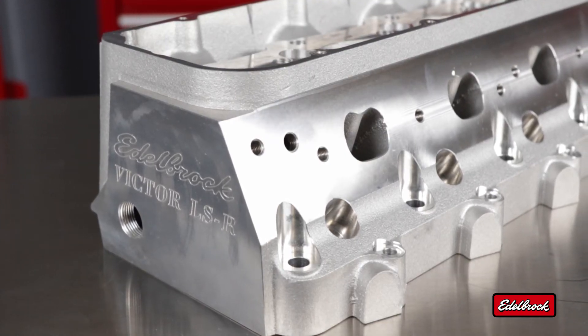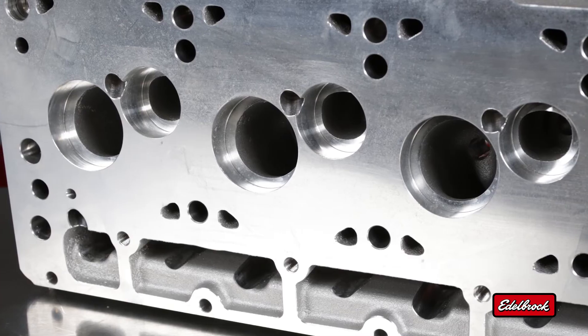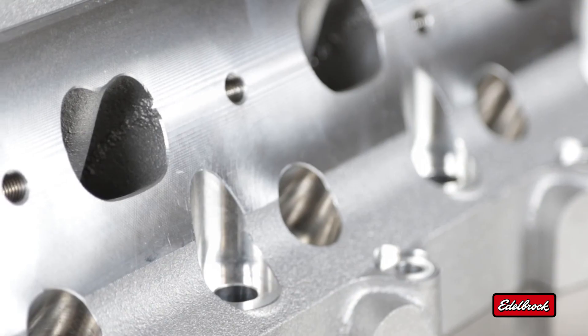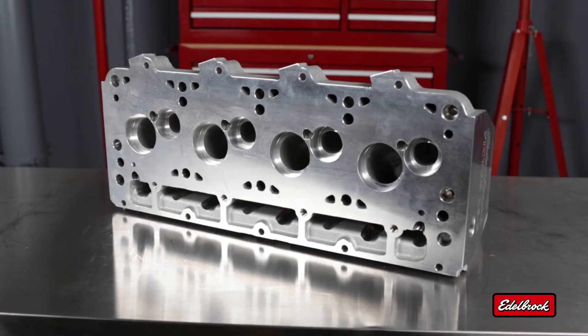For the ultimate in performance, there's the Victor Pro Port. These partially machined cylinder head castings feature undersized intake and exhaust runners and uncut chambers to provide the perfect blank canvas for professional head porters.